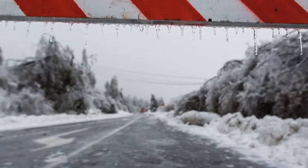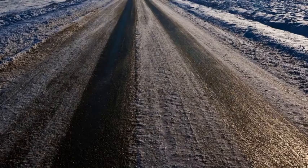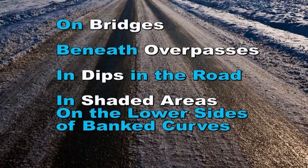Black ice represents one of the most dangerous scenarios in extreme driving conditions. Black ice is clear and allows you to see the road surface under the ice, making it very hard to identify. It usually occurs on bridges, beneath overpasses, in dips in the road where water collects, and in shaded areas on the lower sides of curved banks.